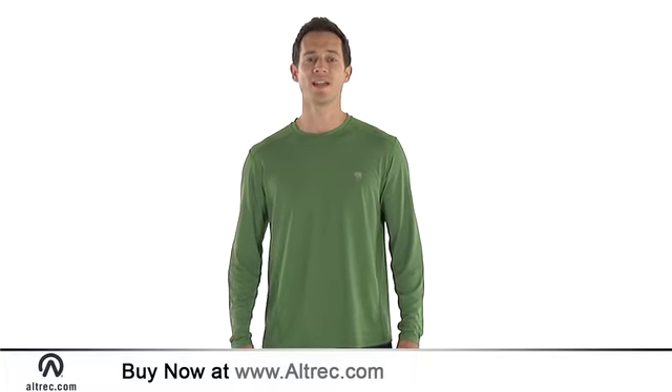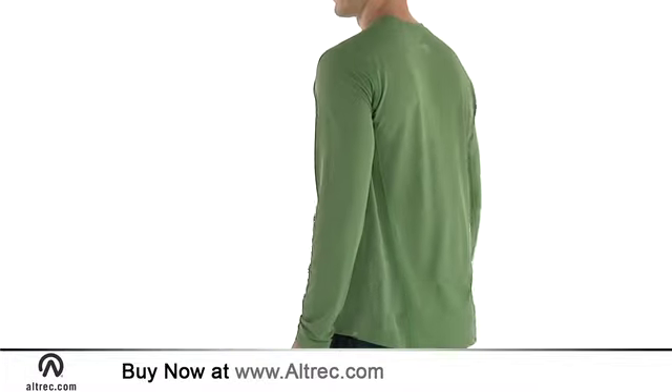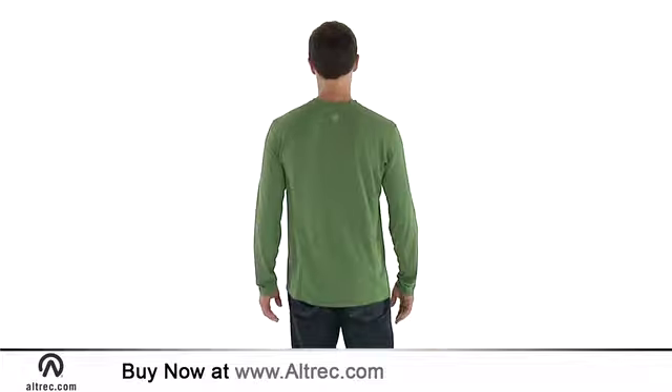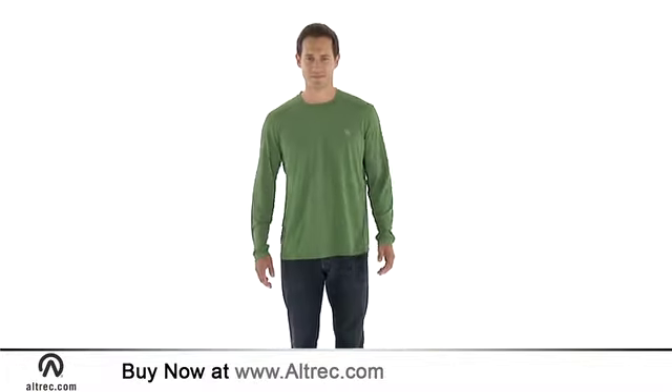Hi, this is Jeremy with Altrec.com, and I'm here to talk about the Wicked Light Long Sleeve Tee from Mountain Hardwear. The Wicked Light Long Sleeve Tee is perfect for chilling out or working out. It's WhisperLite, has built-in wicking technology, and is fast drying.